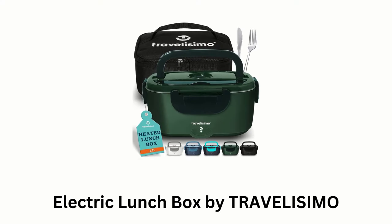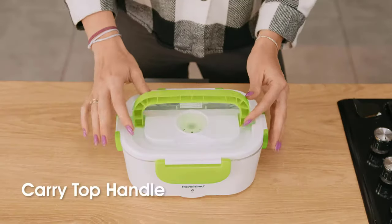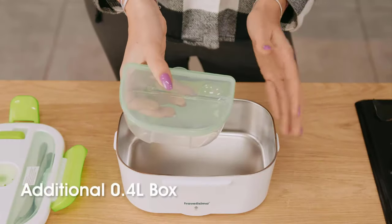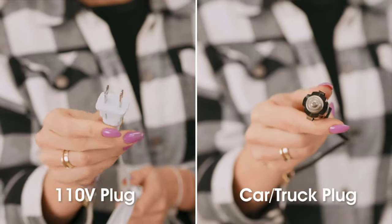Number 1: Electric Lunchbox by Travelissimo. It is a portable lunchbox which comes with a stainless steel fork and knife, a handle and a leak-proof lid with four clips. It features a 0.4-litre box and a 1.5-litre stainless steel compartment, while offering a 110-volt plug and car plug.